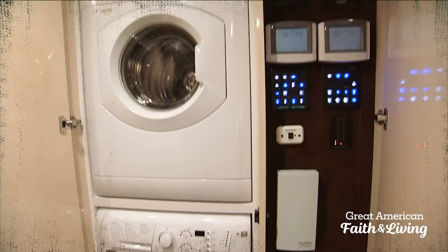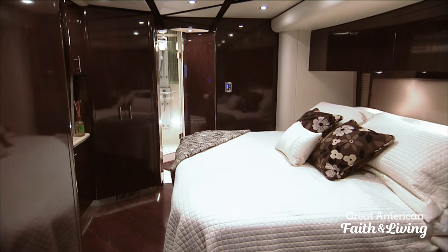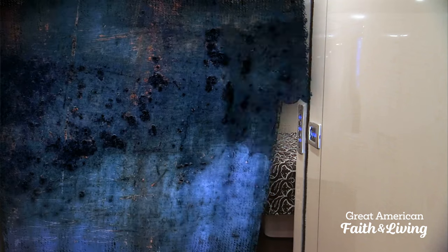Innovations are everywhere throughout the coach, even in the bedroom. The beauty of this is the foot of the bed moves in as well, so it opens up extra space at the foot of the bed. And there's more surprises when RV Nation continues.